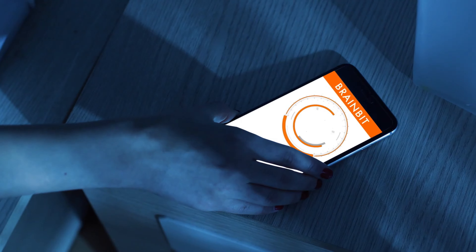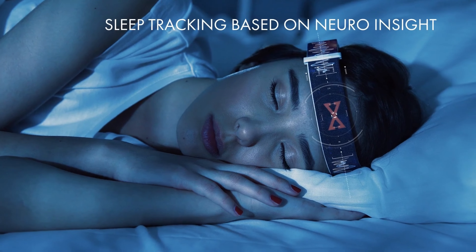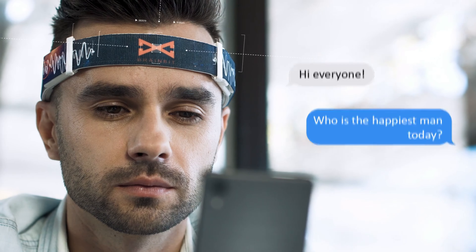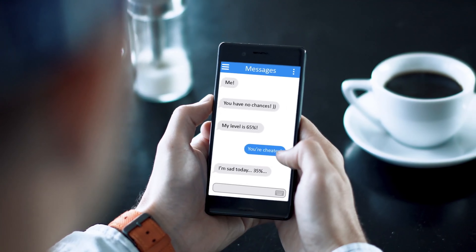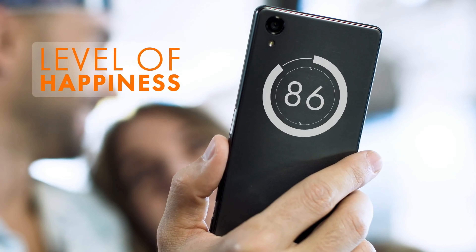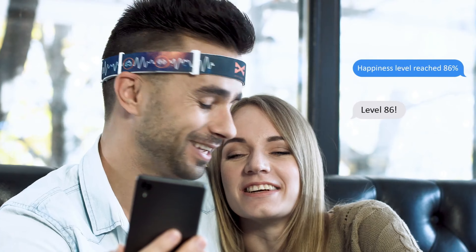It's ideal for neurofeedback training, helping you enhance focus, reduce stress, and improve relaxation through scientifically backed methods. Imagine being able to track your mental states, optimize your cognitive performance, and achieve a greater sense of calm, all with the simple wear of a headband.